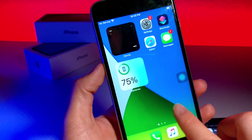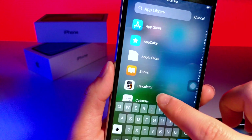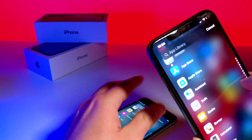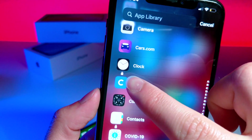Basically, I went into my App Library on my iOS 14 device and I searched up Settings, but there was a problem. When I searched up Settings, I saw a lock icon under multiple different apps, as you can see.